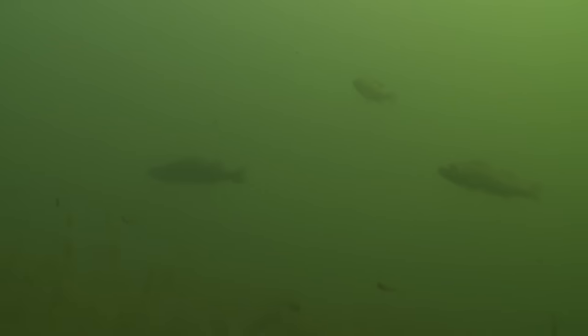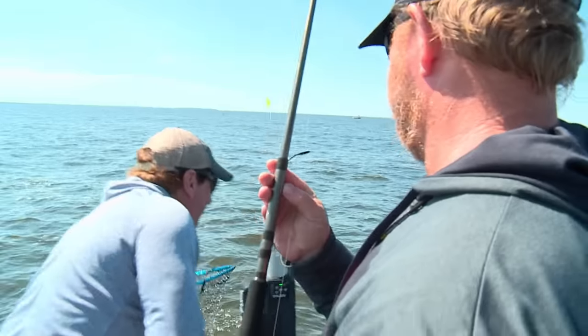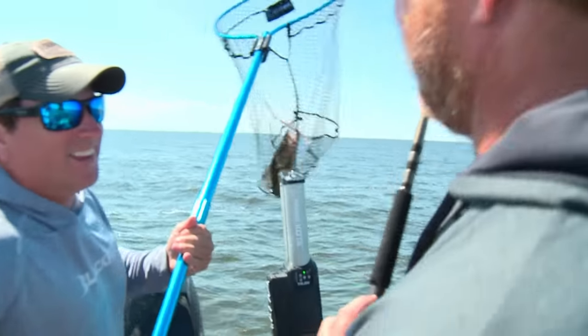Good anglers also realize walleyes are moving targets that are constantly adjusting to forage that is being directed by changing wind and current. It's a complex game of chess, to say the least.